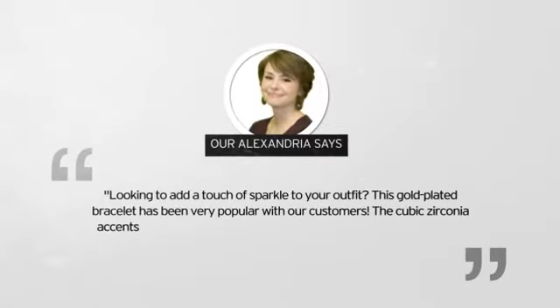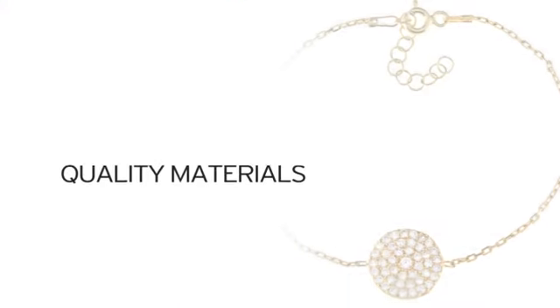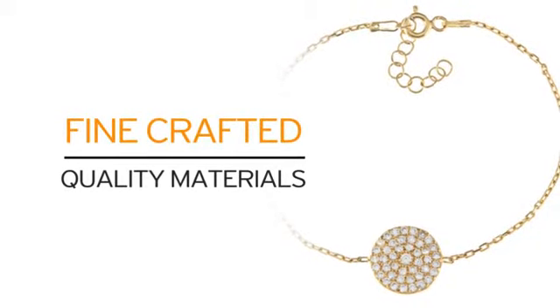Here's what our very own Alexandria had to say about it. Just look at it. Quality materials. Crafted to perfection. What more can you ask for?